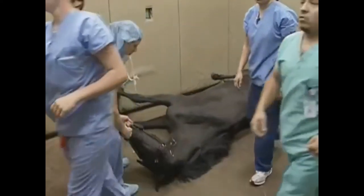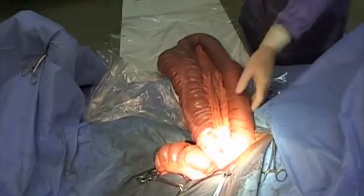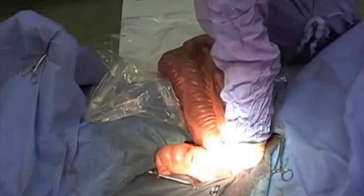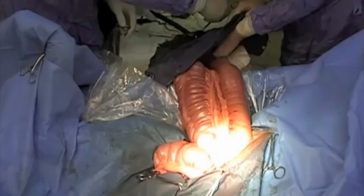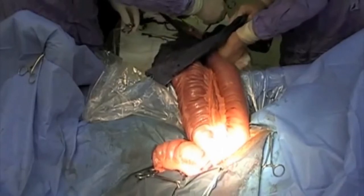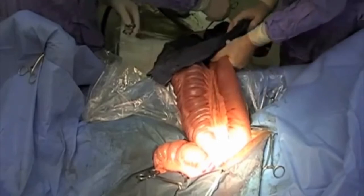If that doesn't work, a short-acting general anesthetic is used to allow the horse to lay down, and then he or she is gently rolled over to attempt to get the colon to slip back over the ligament and into its normal spot. Finally, if all of those options don't work, general surgery can be performed to pull the colon back to its normal spot. This is often only done in cases of long-standing colic, lack of response to medical management, or if the horse appears in extreme distress or suffering severe complications.